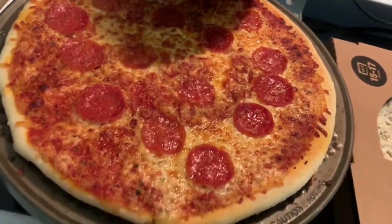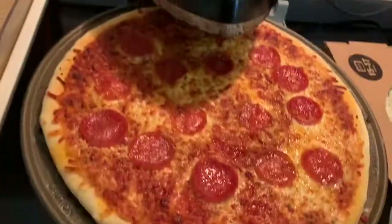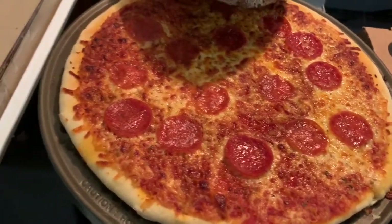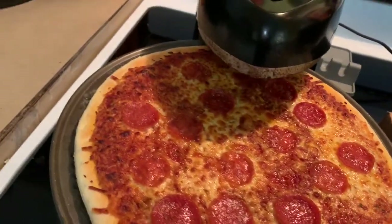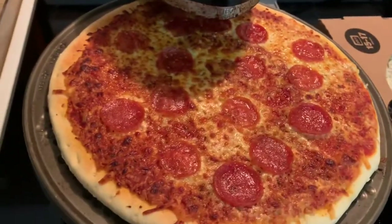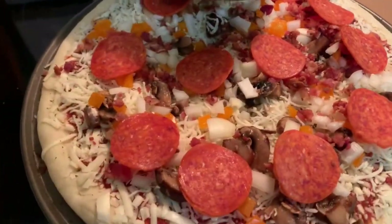I just wanted to give you guys an idea of how they work and what we enjoy using at home instead of just the basic oven. I hope you guys have a nice day — thank you for joining, please like, subscribe, and share. And one last thing I wanted to show you...